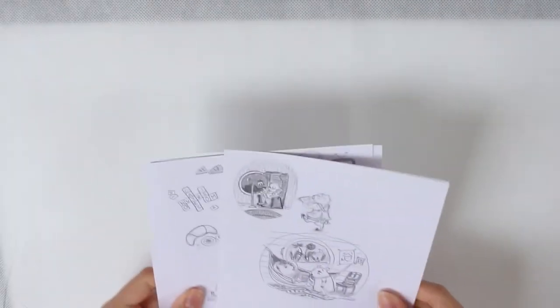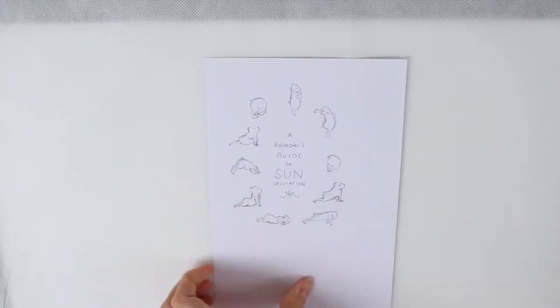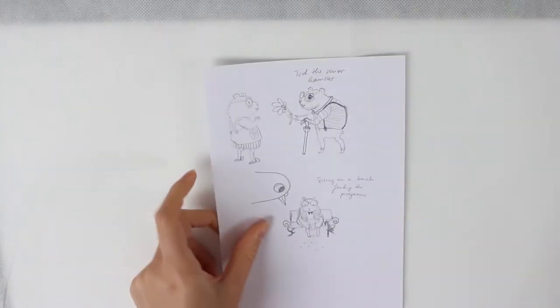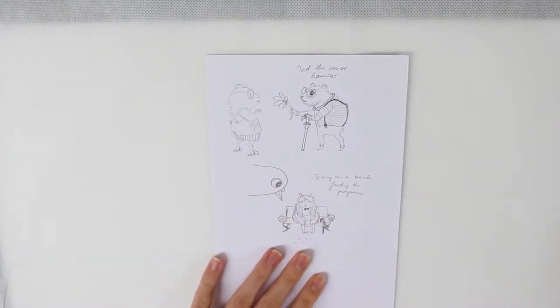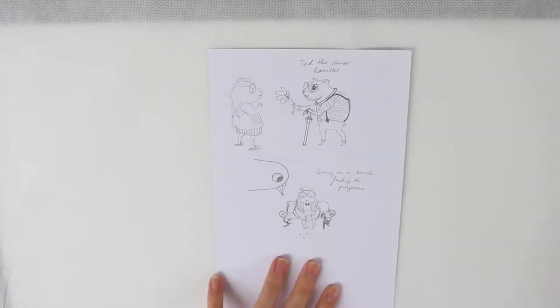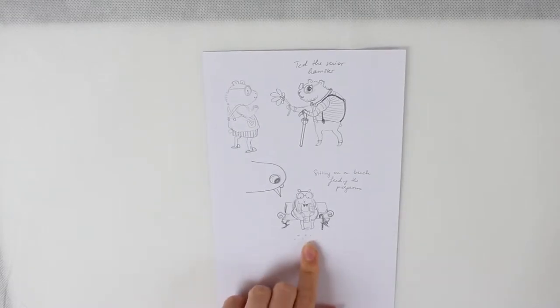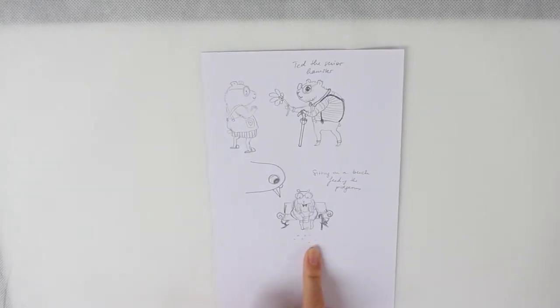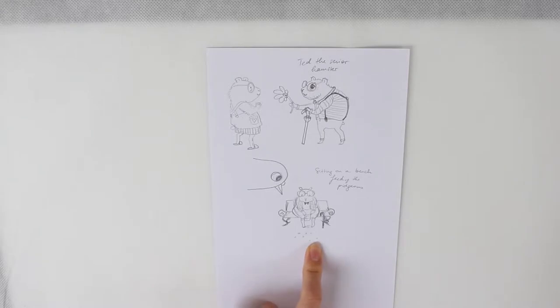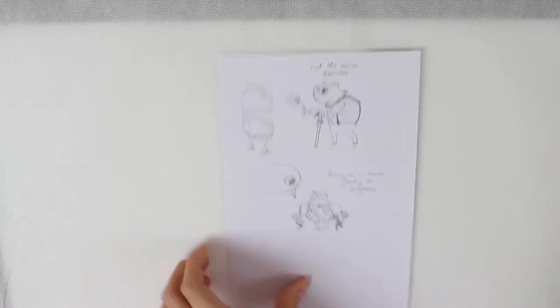My beautiful hamsters inspired other hamsters. So I have a hamster's guide to sun salutation, which I still need to finish. And Ted the Senior Hamster. I always laugh about my own drawings because I just think I had too much fun doing them. This is the cutest old hamster sitting on a bench feeding the pigeons — and the pigeon's like, hmm.